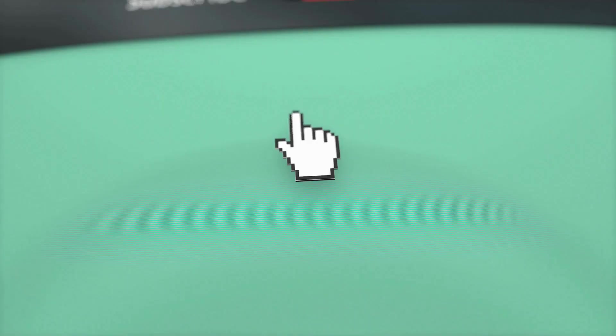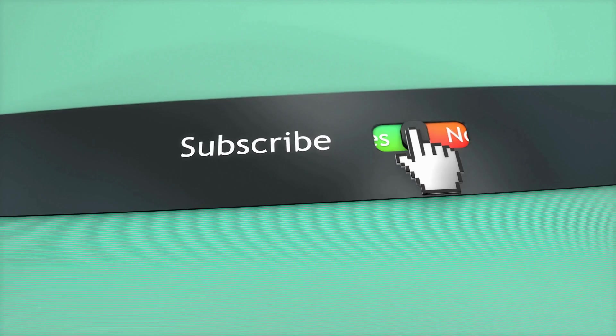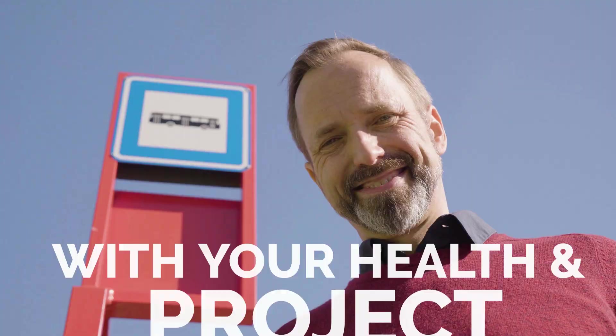Before you leave, we'd like to appreciate every second you spent watching the video. If we deserve more of your attention in the future, press the subscribe button. Like the video if you believe it will motivate the YouTube algorithm — though honestly, it's more like a myth to us. We hope you have great luck with your health and project. See you again soon.